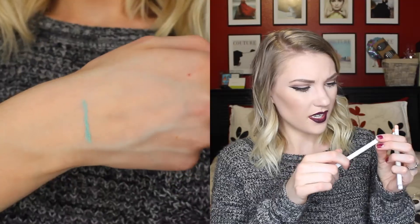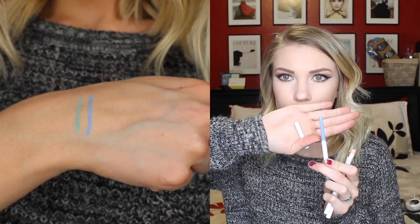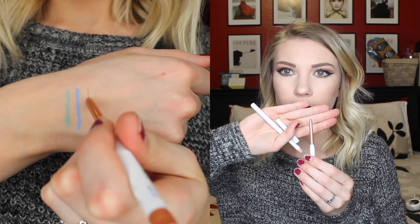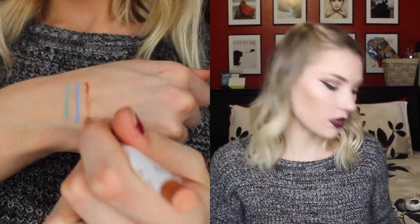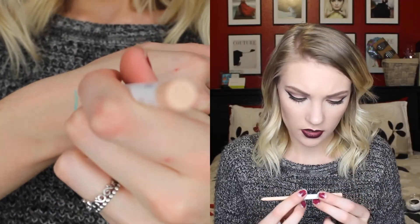I got three more cream gel liners. I got the shade Prance — it's like a bluish, almost periwinkle color. It's really pretty. And then I got a rose goldish shade called Get Paid — I'll swatch it for you. And then I just got a simple nude one so that you can open up your eyes on the waterline or whatever, and this one is called Honeydude.